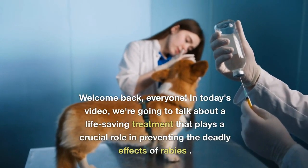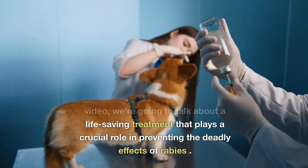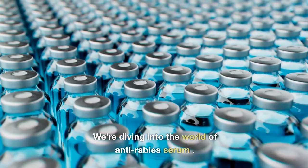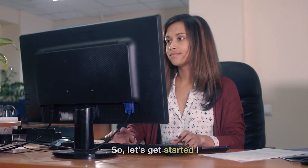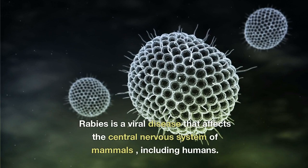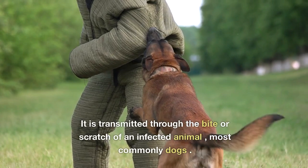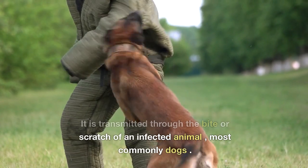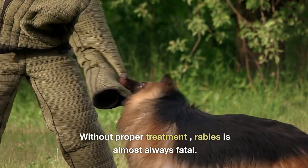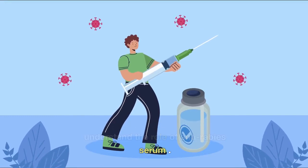Welcome back, everyone. In today's video, we're going to talk about a life-saving treatment that plays a crucial role in preventing the deadly effects of rabies. We're diving into the world of anti-rabies serum. Rabies is a viral disease that affects the central nervous system of mammals, including humans. It is transmitted through the bite or scratch of an infected animal, most commonly dogs. Without proper treatment, rabies is almost always fatal. That's why it's essential to understand the role of anti-rabies serum.